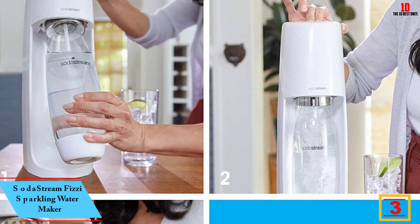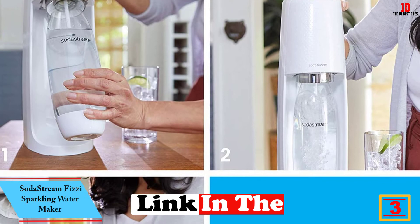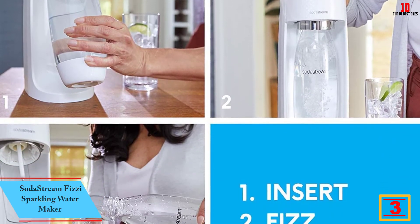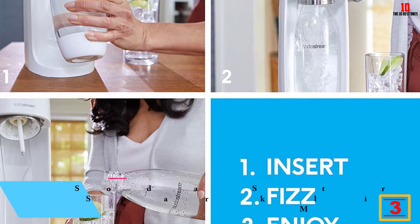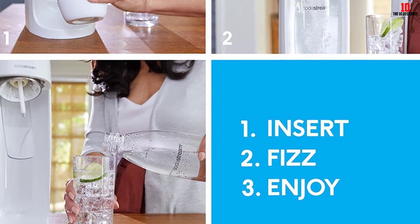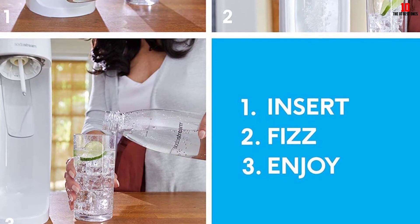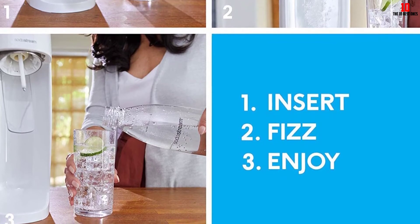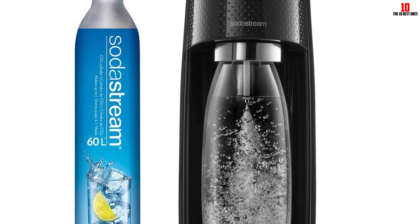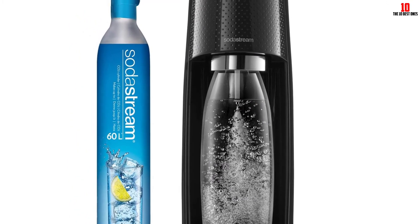At number three we have the SodaStream Fizzy sparkling water maker. If this soda maker reminds you of your childhood, why not recreate those days with your family by picking up the budget-friendly Fizzy? Choose from a few bright colors to inject some personality to your kitchen counter. The Fizzy is the entry-level machine in the SodaStream line.